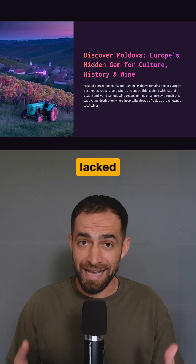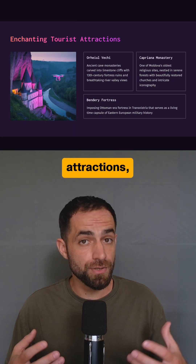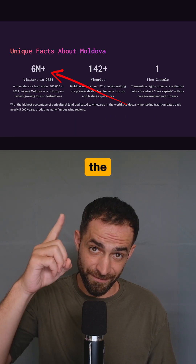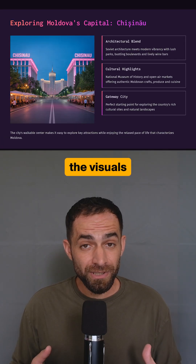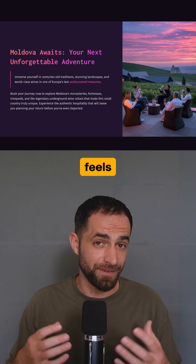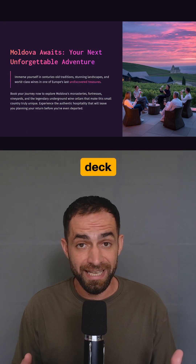But the content overall lacked depth. Some key attractions, cultural activities, and even dishes were missing. It also got the visitor numbers wrong, and all the visuals are AI-generated in a purple-pink theme that feels inauthentic and doesn't really fit a travel deck.